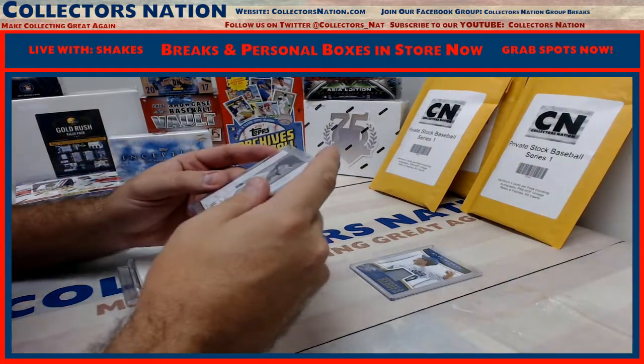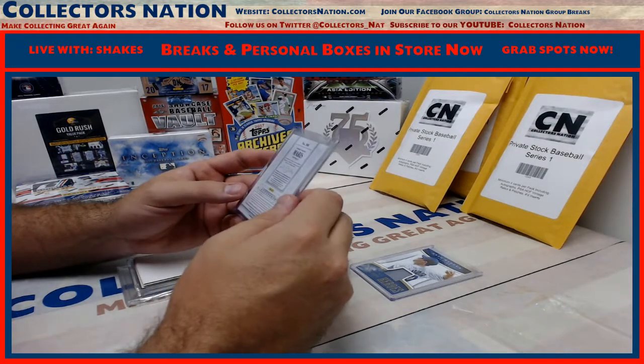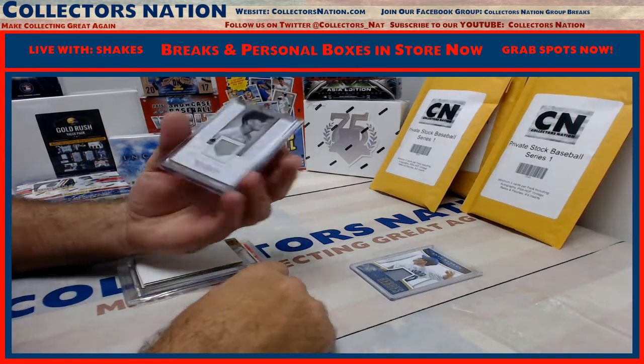Next up we have a 60 of 99 National Treasures Roger Maris jersey card.